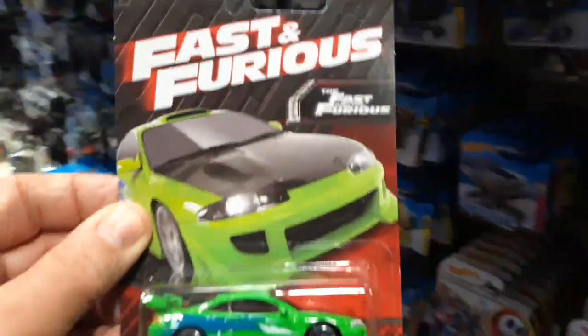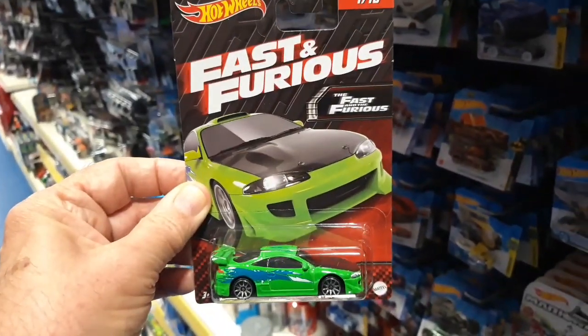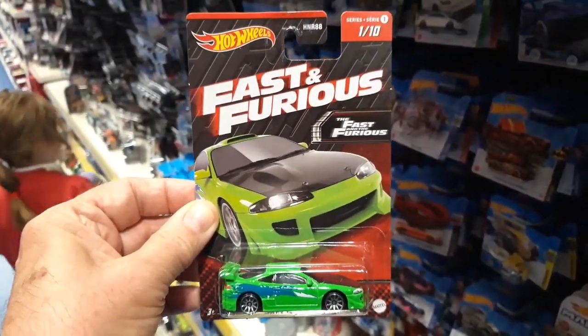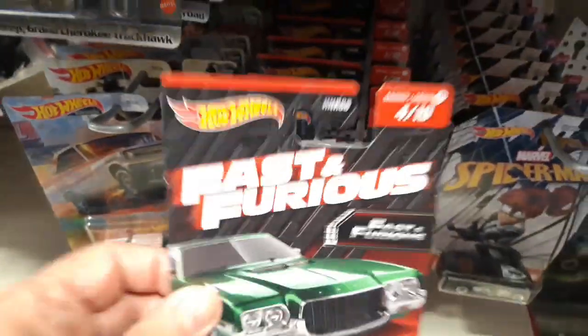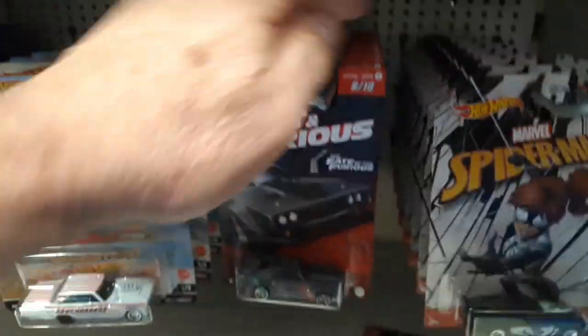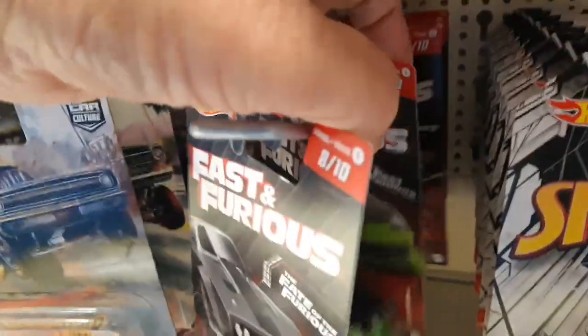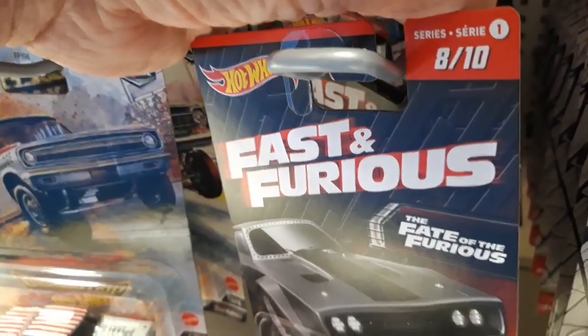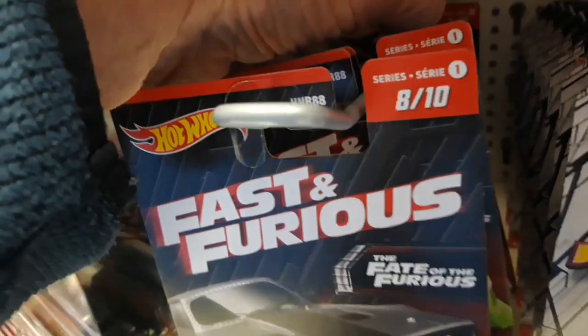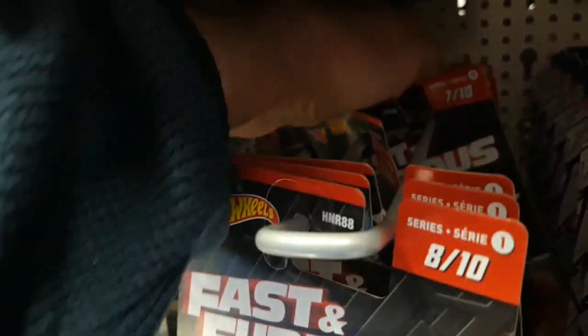So we've got this one — that's cool, that's the Mitsubishi Eclipse Hot Wheels. That's very nice, very cool. Another Challenger. Another Torino. Another Supra — wow. We've got the Ice Charger again. The Eclipse again — the other Ice Charger, I think. Ice Charger, Supra.